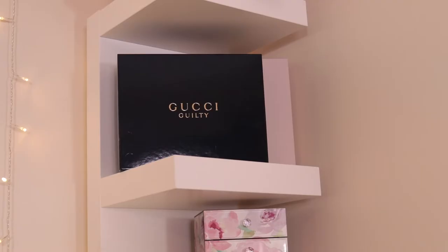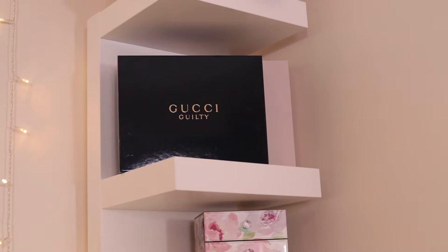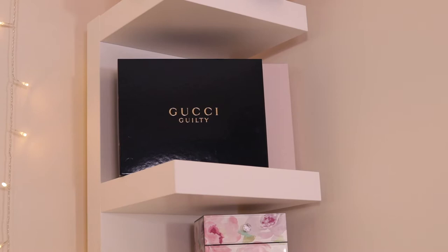On the next shelf I just have two perfume boxes. I'm a bit of a hoarder for perfume boxes and my mum always tells me to chuck them out, but if it's pretty packaging I want to display it. I've got the Gucci Guilty and then behind it is Boss The Scent, which is one of my all-time favourite perfumes.